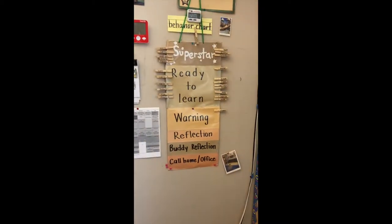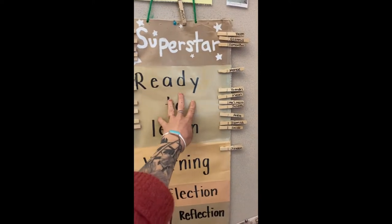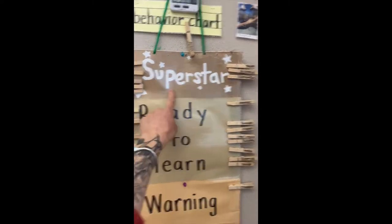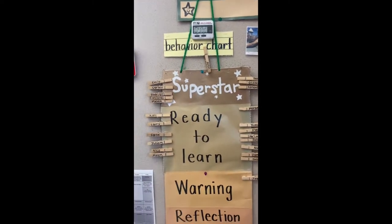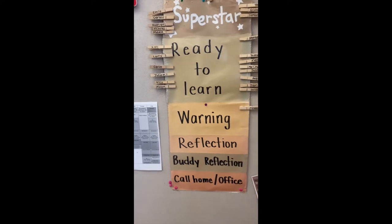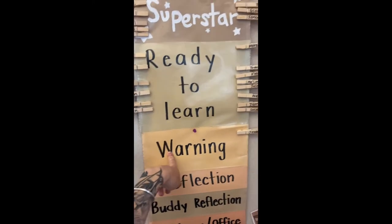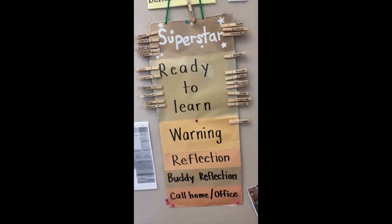We use a clip chart system. Every student starts the day in green, on 'ready to learn.' If they're doing a really good job throughout the day, we can clip them up to superstar and then they can go off the charts — if they're off the charts, they earn a prize. Students will typically get about two warnings before they get a clip down, and if they're still not fixing that behavior, they clip down to warning. But typically they fix it really fast and they can always go back to green and purple. Most days everybody ends on green and purple.